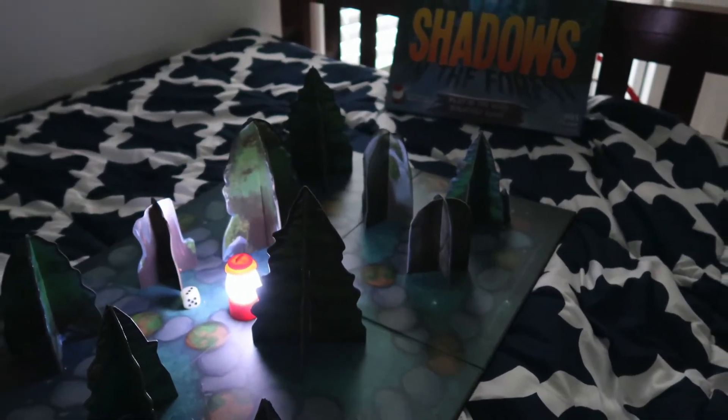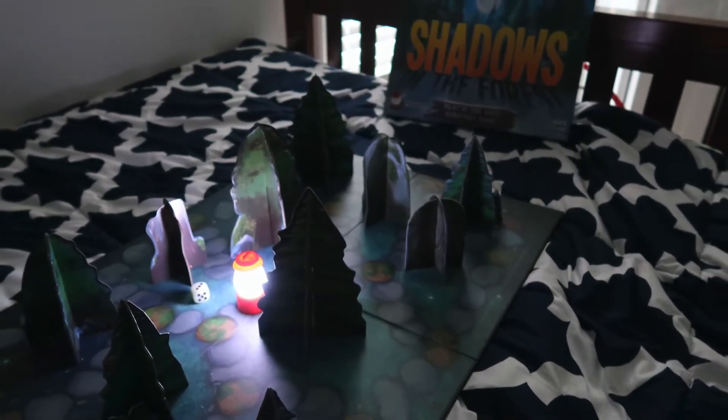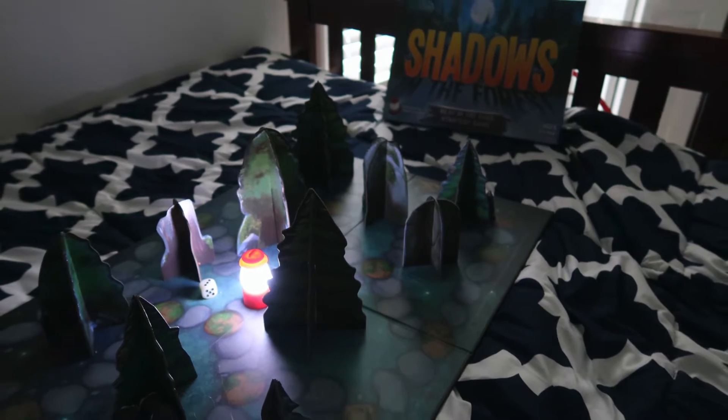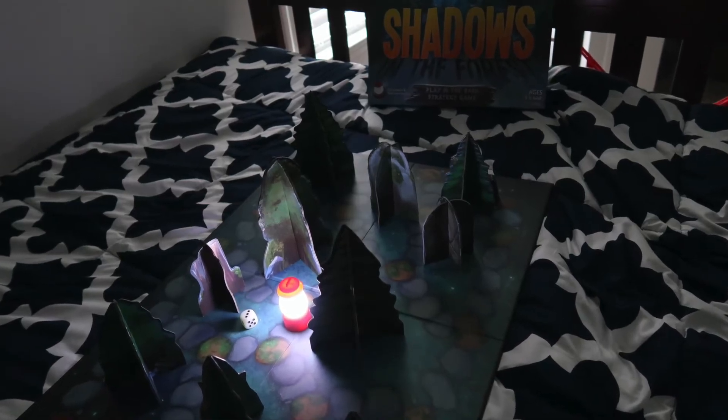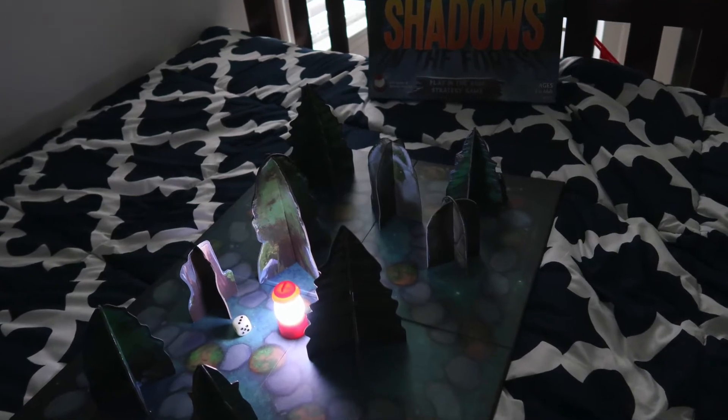Another fun activity I planned was Shadows in the Forest, which is a game that you play in the dark at night. The kids have been wanting it for a while, so it was a nice surprise for them to be able to play that.